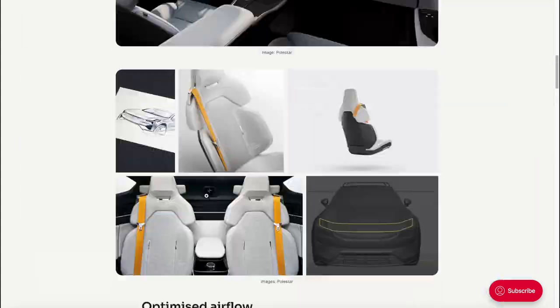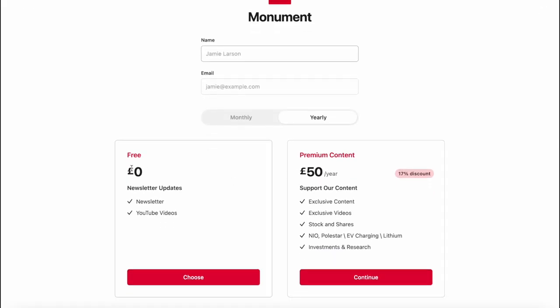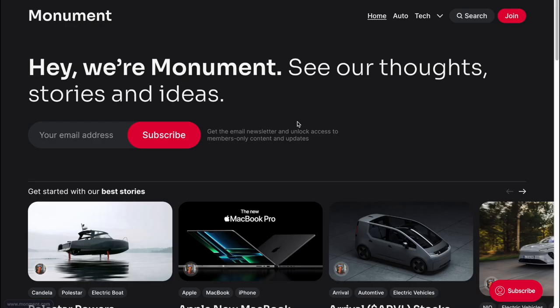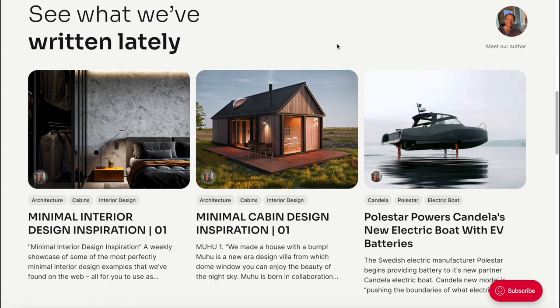I hope you enjoyed this video. Check out the article — I'll leave a link in the description. On our website you can sign up to a free subscription, leave comments, and start a conversation. We also have a premium content option offering exclusive content and videos, stocks and shares content, more information on NIO, Polestar, EV charging, Lithium, and investment and research analysis — all in a monthly plan for about £5. Either way, I'd be happy if you sign up, and you'll also get our newsletters. Subscribe to the YouTube channel and to our newsletter on the website. It's been wonderful to have your support — leave a comment and I'll see you in the next one.